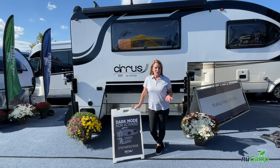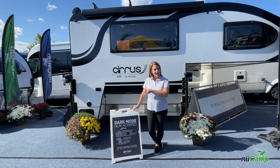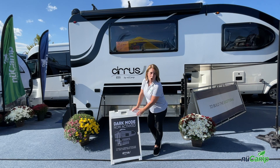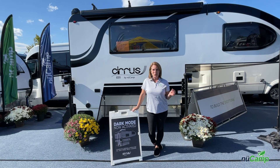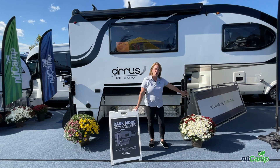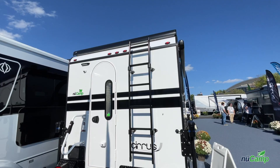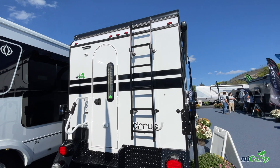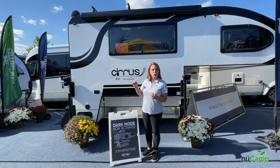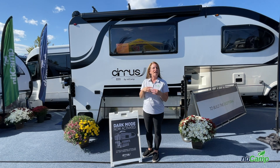Behind me is the Cirrus 820 unit, which has had a number of changes both interior and exterior. From the exterior, one of the biggest changes is we now offer this unit in a charcoal sidewall option which we call dark mode. The battery has been relocated from the front garage to inside the unit under the dinette. We also have a new ladder placed on the back. The C-flow baggage doors now have the hinges on the bottom so they open down, and the dual foam above the door has been removed for a cleaner look.